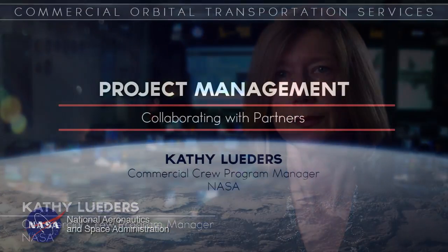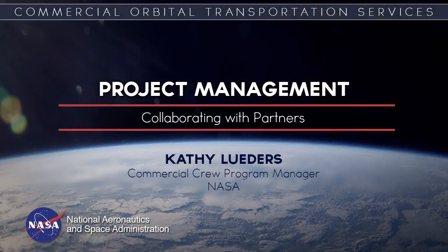It really made sure that at the end, when we were getting ready to go through the flight readiness review process for the demonstration vehicles, they also really understood the risk of the vehicles and were able to buy into the risk of the vehicles for those demonstration missions.